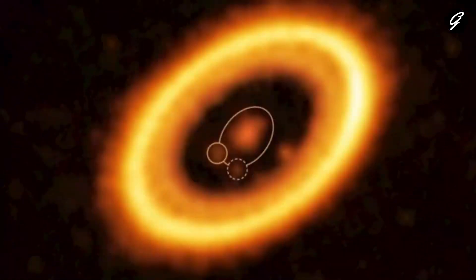It's within this disk that we find our protagonists: two young gas giant exoplanets, PDS-70b and PDS-70c, often referred to as protoplanets, which are still in the process of formation.